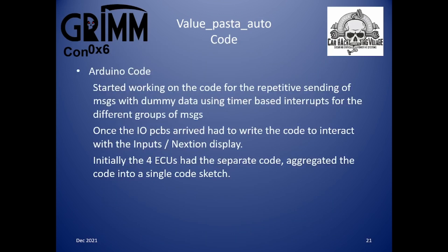On to the code. I started with repetitive sending of dummy data using timer-based interrupts to confirm I could send 810 messages per second. Once the IO PCBs arrived, I wrote code to interact with the inputs and the Nextion displays. Initially there were four separate code sketches, one for each ECU, but I have subsequently aggregated them into a single code sketch. Within my GitHub repository there are the original single ECU codes, but I offer no warranty on them or the whole solution.